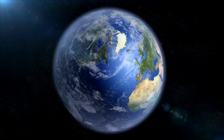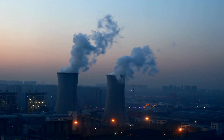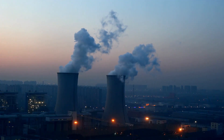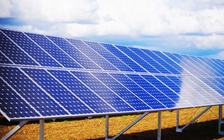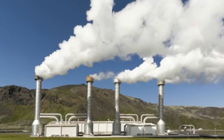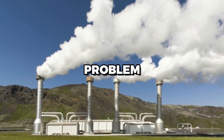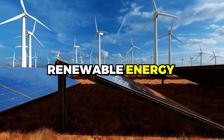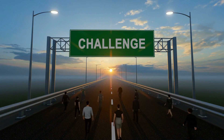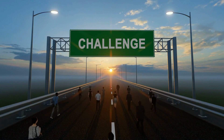The world today is facing a pressing challenge of meeting the growing demand for energy while also addressing the issue of climate change caused by the burning of fossil fuels. Renewable energy sources like solar, wind, hydro, and geothermal energy are seen as potential solutions to this problem. Among these, solar energy is perhaps the most abundant and readily available source of renewable energy.